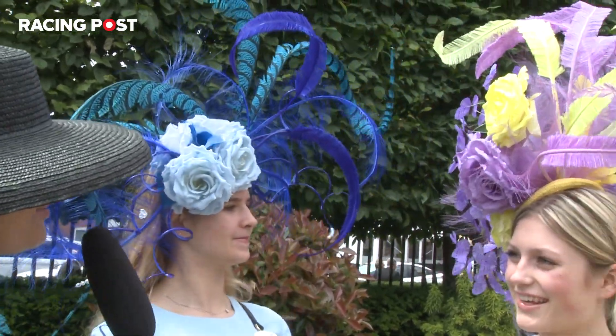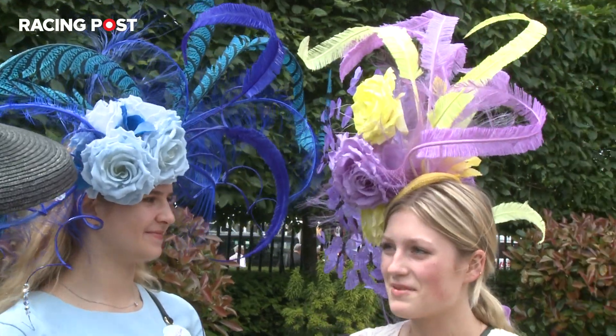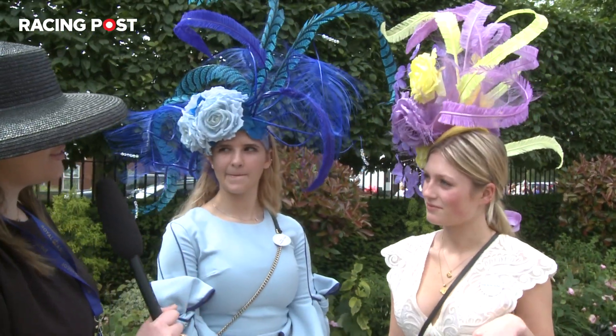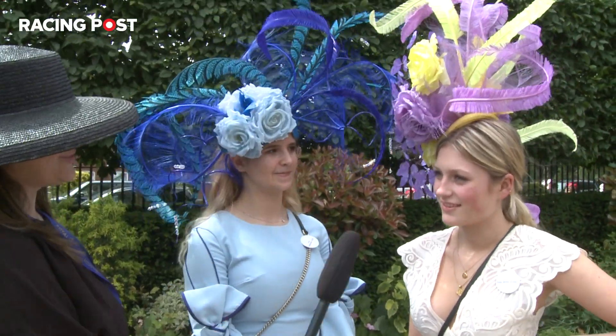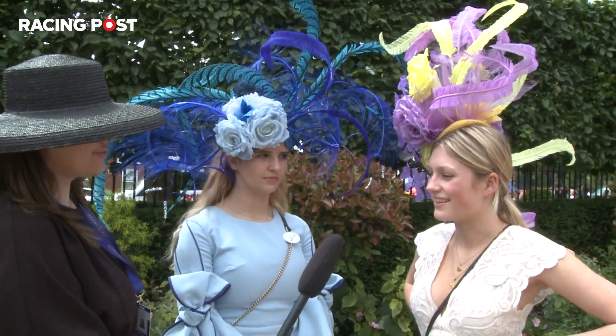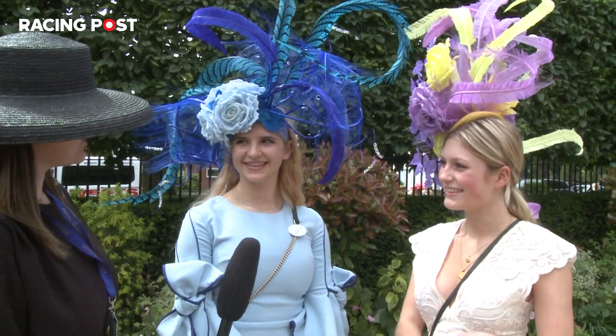And your hat, love the butterflies. Where's the inspiration for your hat today? Her mum made it the same. And is it your first time at Ascot? Yeah, it's my first time. And what's your must-have fashion piece for Ascot? Probably a bag, just so you can carry money and everything. But you look wonderful. Thank you very much.